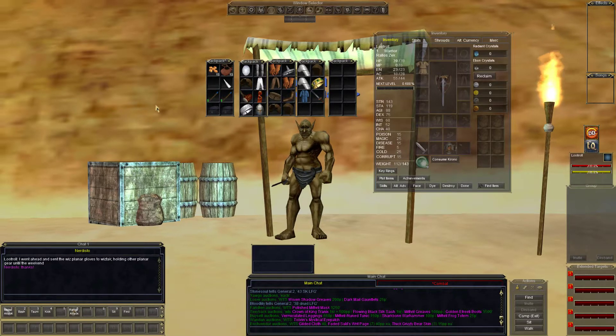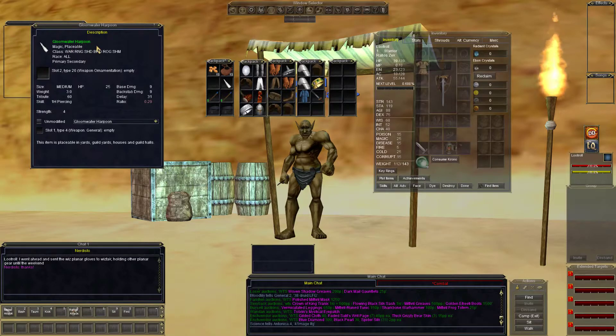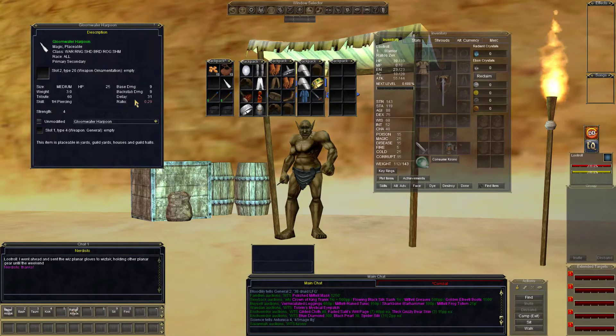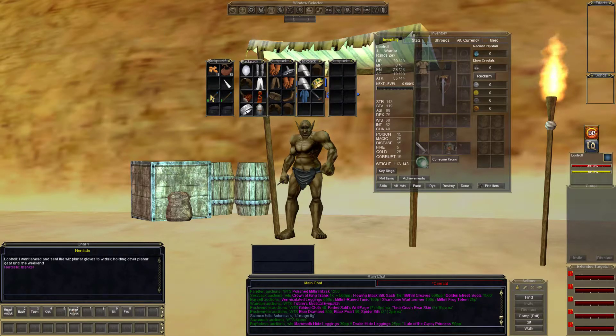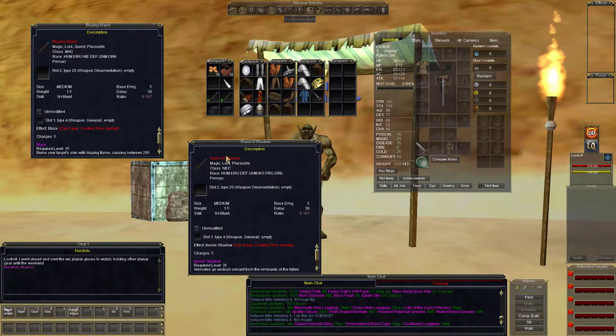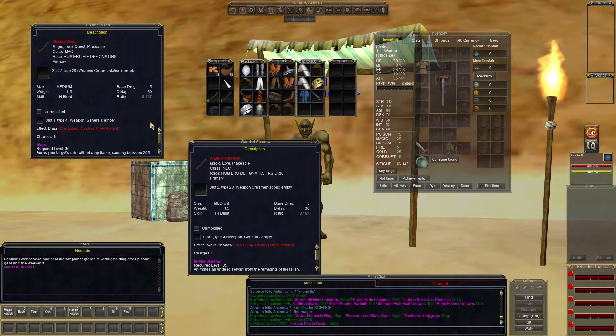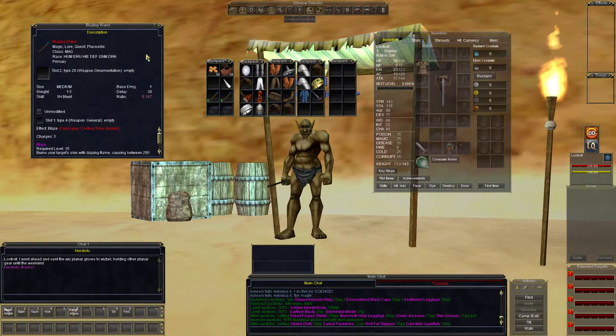Some pretty decent items in tonight's loot roll. Still holding on to a gloom water harpoon — 9 damage, 31 delay. Still have one of those. Can't get rid of the blazing wands for mages, or the wand of shadow for necros. 530 each. This one has Blaze as the proc, Invoke Shadow — 5 charges each on those.